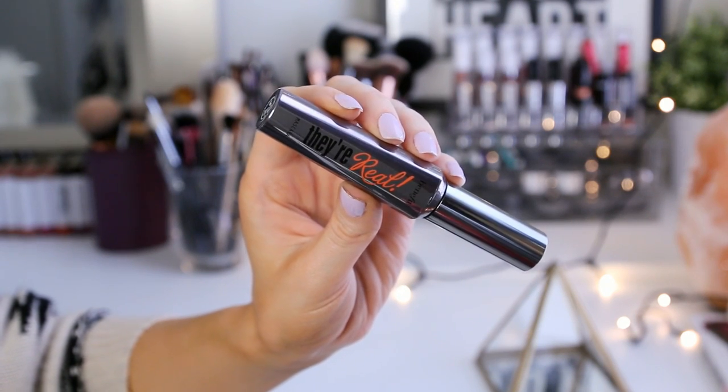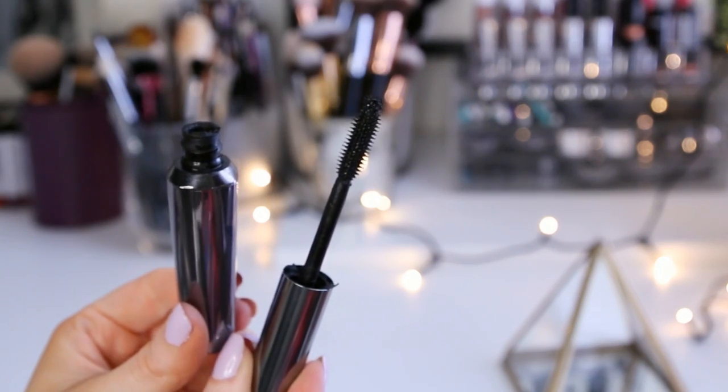I just like to continue going back and forth with that windshield wiper motion until everything looks really soft and blended out. Then I'm going to take my Benefit They're Real Mascara and pop that onto my upper and lower lashes. I do like to take my time and do a couple of coats — sometimes even three coats — especially when I'm not doing false lashes, because with They're Real Mascara you can really get a ton of volume and length.